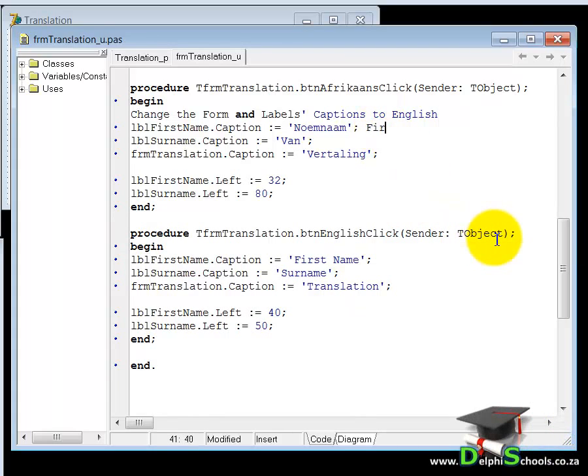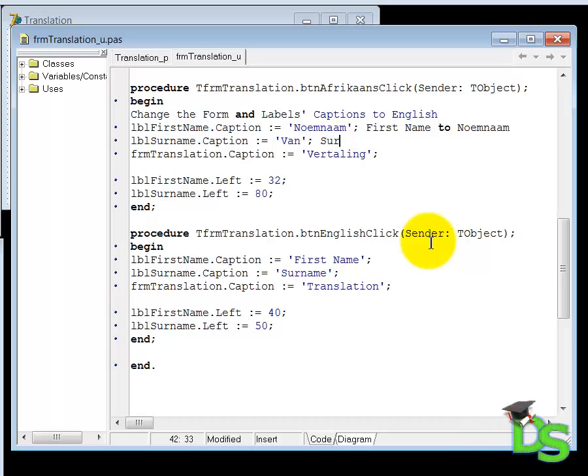Let's do that. After the first line I type the comment: first name to numnam. After the second line I type: surname to fun. And after the third instruction my comment is: translation to vertaling.